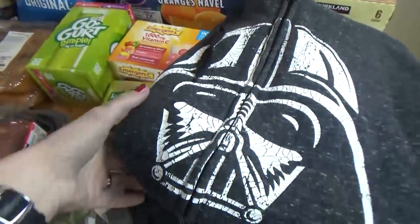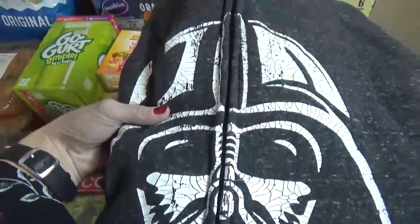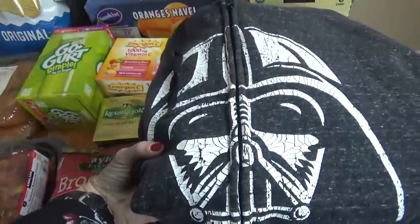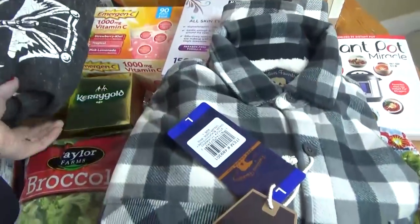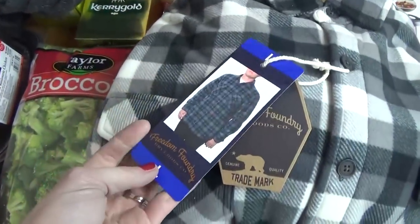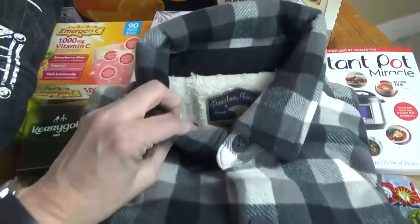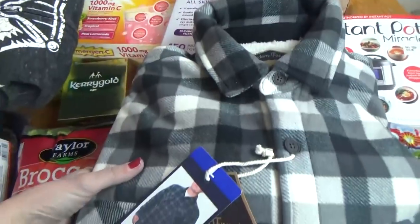Over here I have two jackets. This first one I picked up for my husband — I like that it has Darth Vader on it so he can wear it to Disneyland. And then underneath that, I picked up a really warm jacket shirt, and I bought this for my younger brother for Christmas, so hopefully it will be nice and warm for him.